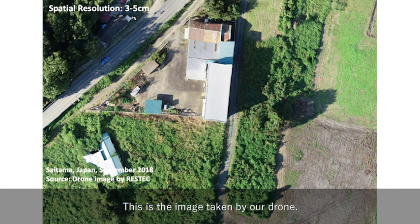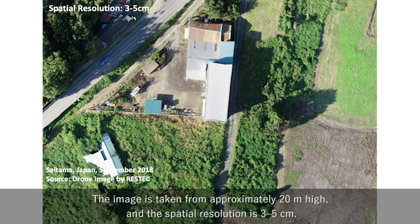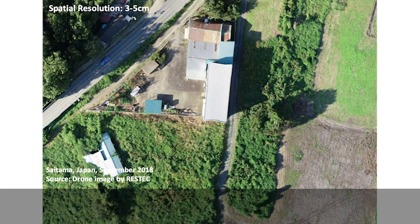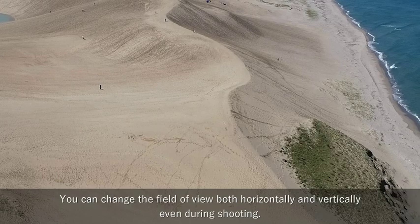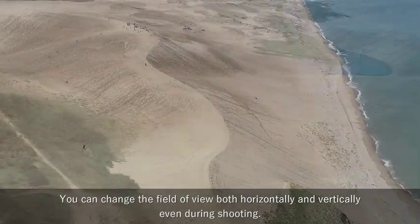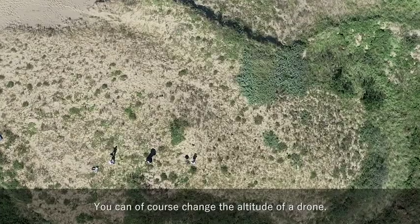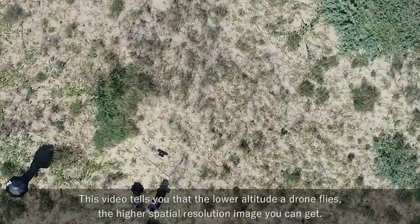This is an image taken by our drone. As you can change the altitude of a drone, its spatial resolution and swath width also change flexibly and accordingly. The image is taken from approximately 20 m high, and the spatial resolution is 3 to 5 cm. The swath width is approximately 20 m, but you can mosaic the images. Shooting video is one of the advantages of drones. You can change the field of view both horizontally and vertically, even during shooting, and of course change the altitude of a drone. This video tells you that the lower altitude a drone flies, the higher spatial resolution image you can get.